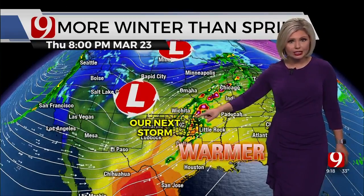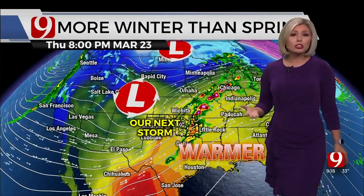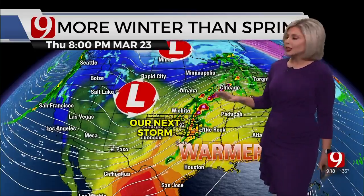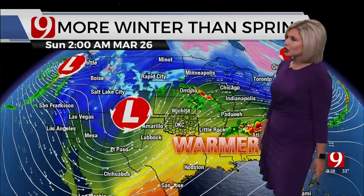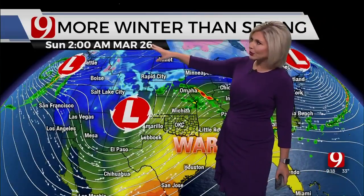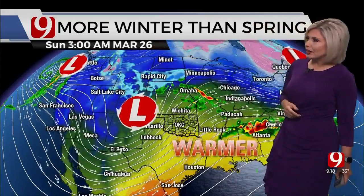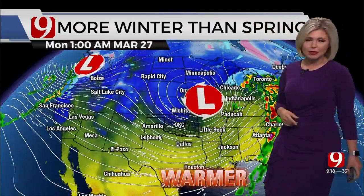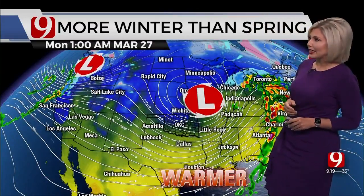It looks like the better chance will start to arrive as we get into Thursday. With that particular storm, we could see some severe weather. We're still several days out, so we're going to fine tune that as we get closer. But behind it, temperatures start to drop off just a little bit more before this next storm starts to move in. We're looking at that following weekend around March 26th and 27th. Some of the data suggests it gets dry, at least here in Oklahoma, with some up and down temperatures once again.